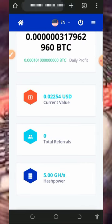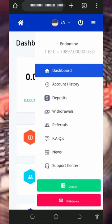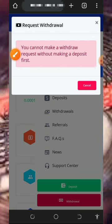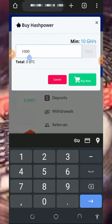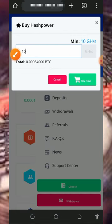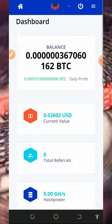After you mine enough balance, tap on the three horizontal lines at the top right corner of the screen and then tap on the 'Withdrawal' button. However, it says you cannot make withdrawal requests without making a deposit first. You need to purchase the minimum amount — which is 10 gigahash mining power — and this costs 34,000 satoshis. Only after purchasing this can you withdraw from the platform.